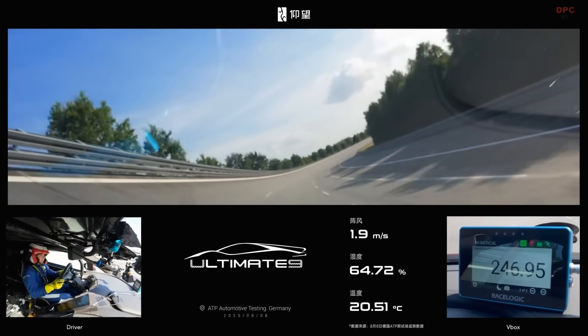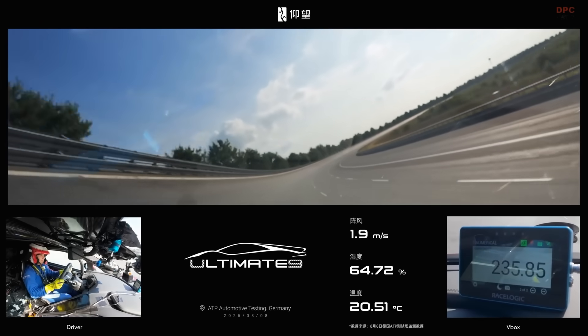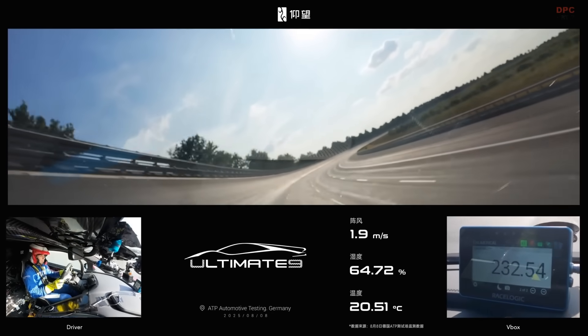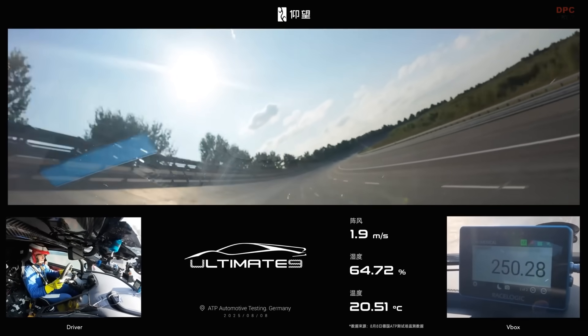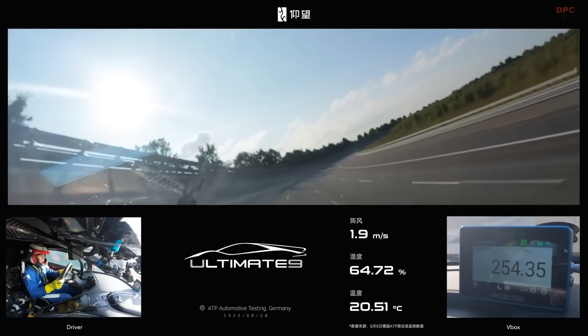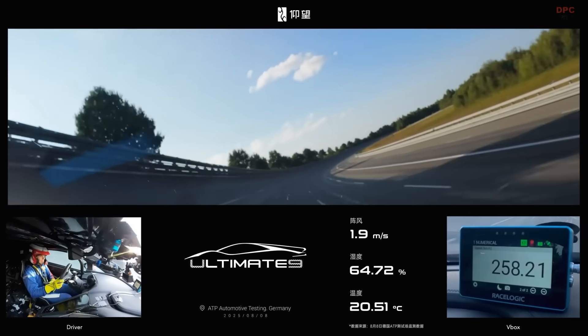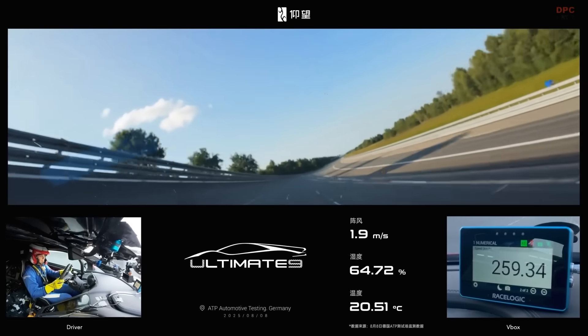Whether you are a die-hard fan of internal combustion or an electric early adopter, this run puts Bugatti and Koenigsegg on notice and reframes what an electric production car can do in the real world. If the U9 Track Edition can sustain this level of performance lap after lap — and not just in a single top speed pass — it will force the entire industry to rethink the boundaries of electric performance.